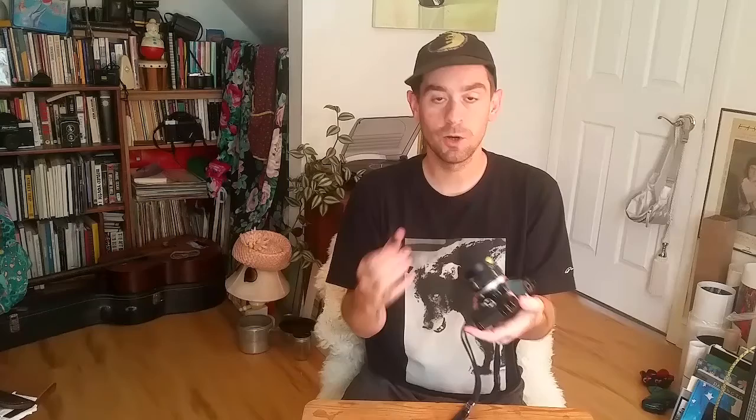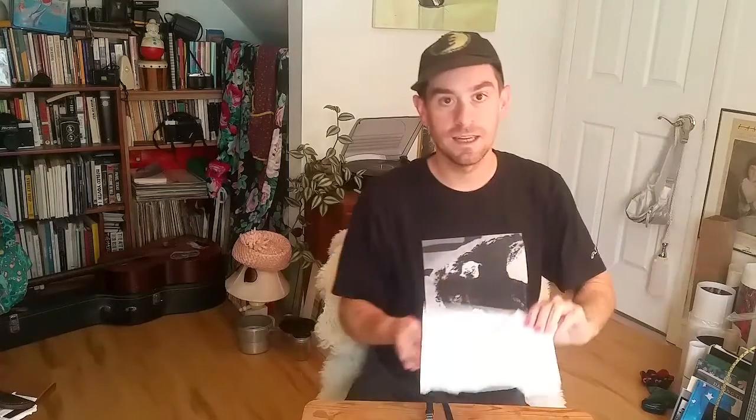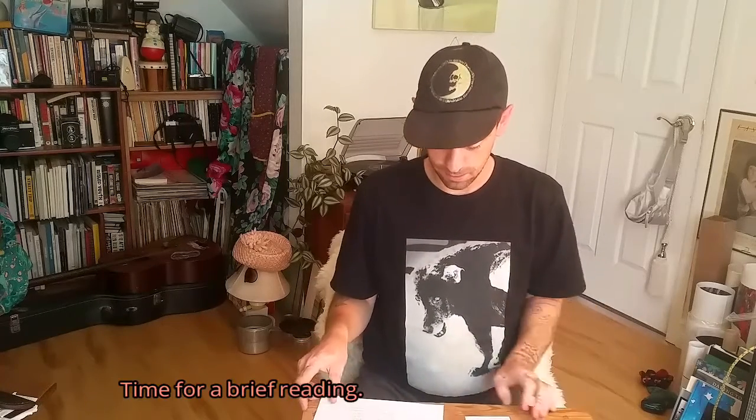The lens options are incredible — there are so many options. I looked up last night how many lenses there are to choose from. The Zuiko OM Mount series, which works for any OM camera: you have 13 wide-angle primes, 7 primes, 17 telephoto lenses, 14 zoom lenses, and 6 macro lenses.